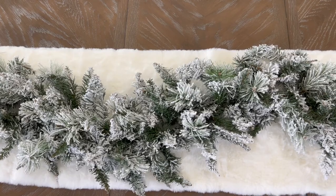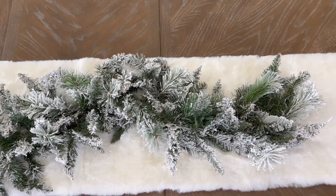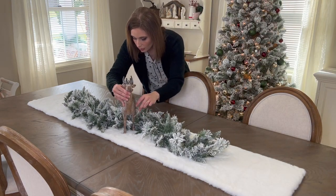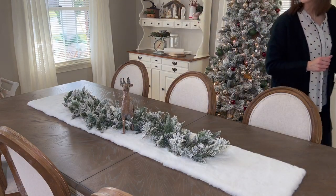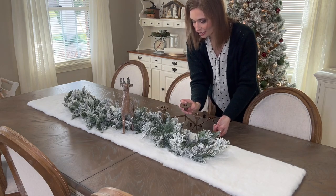Allow the garland to flow across your runner and don't fight the curves — this creates movement and a more natural appearance, making it more pleasing to the eye. Next, to the center I'm adding this adorable deer that I picked up from Hobby Lobby. I love that it has that sparkly sugared appearance that will create a little bit of sparkle when the candles are lit.